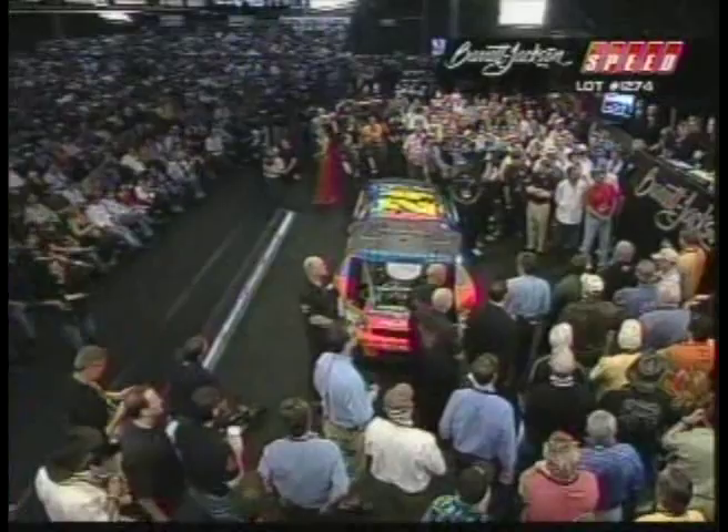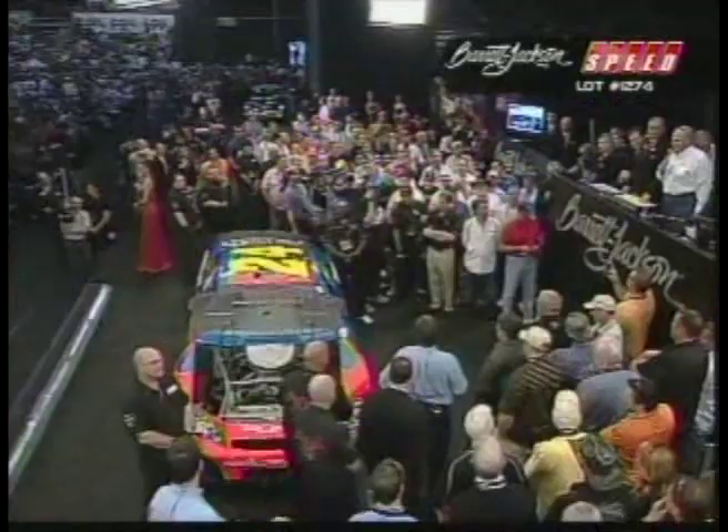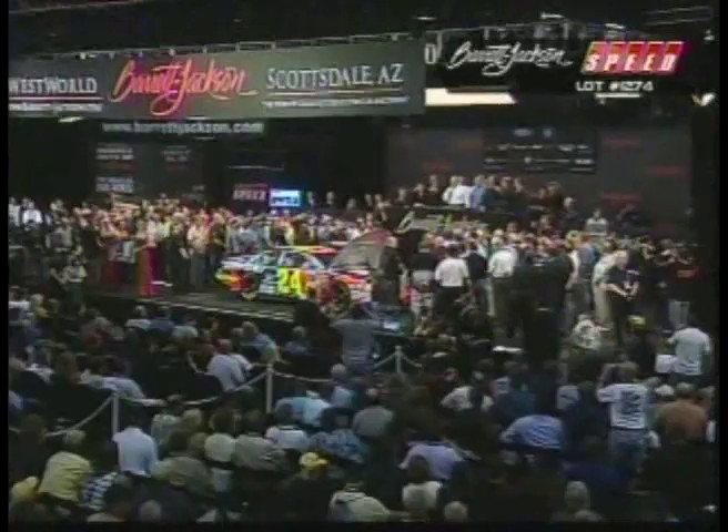If you look underneath, everything on it is race ready. It's had 50 miles of testing after the engine went in it, so I hope it finds a good home and you take good care of it.